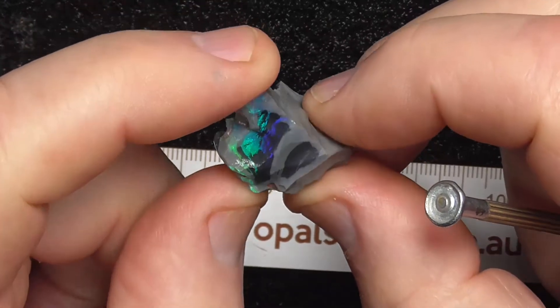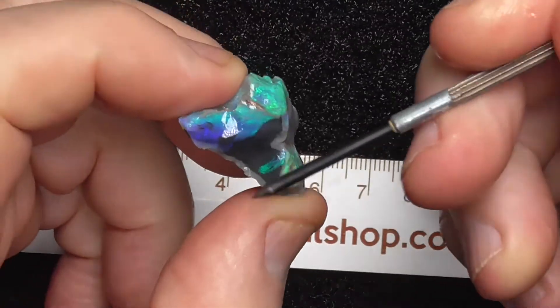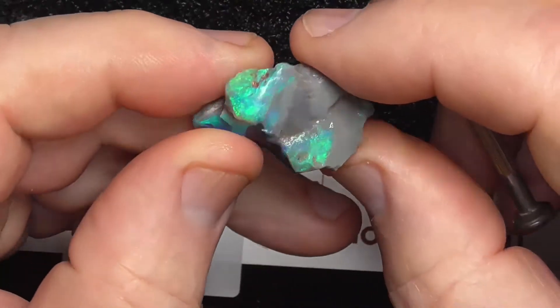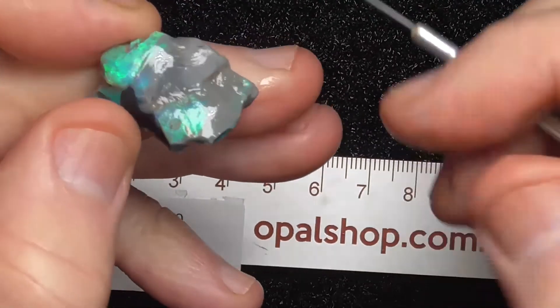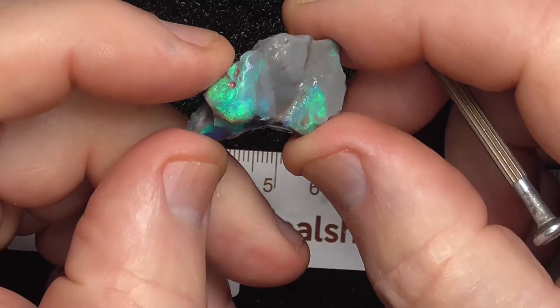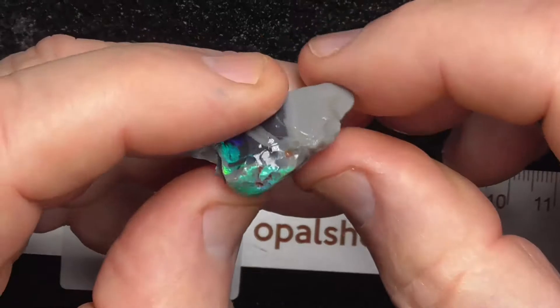It probably really lends itself to being carved. Perhaps cut it through there, end up with a stain on the top, and then see what you can do with this other piece down the bottom. That's one alternative. Or you could follow this around and see if it goes back down in there.